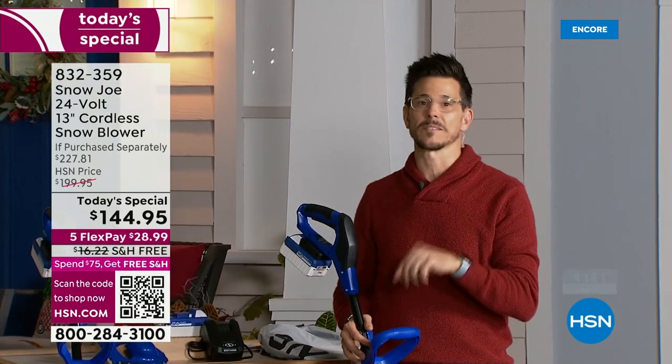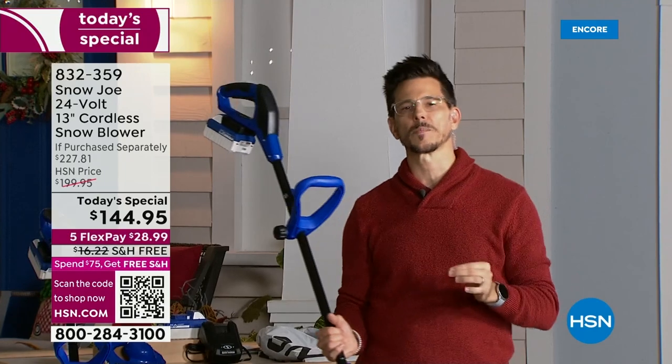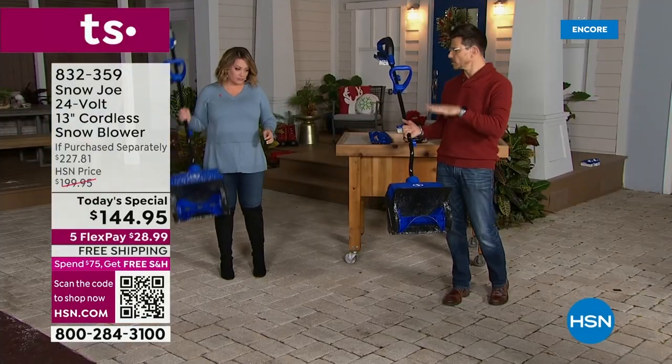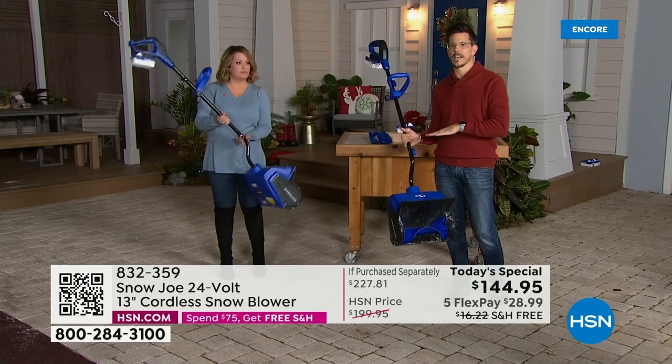Or maybe you're going to buy it because you're about to see some really great demos. The thing about this is it's super lightweight — it's only 14 pounds. If you've ever thought about getting a snow device, you think: I don't want something heavy. This is not heavy.